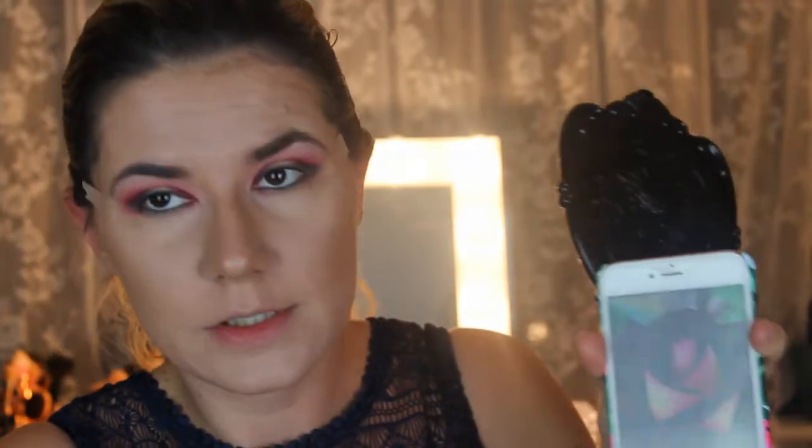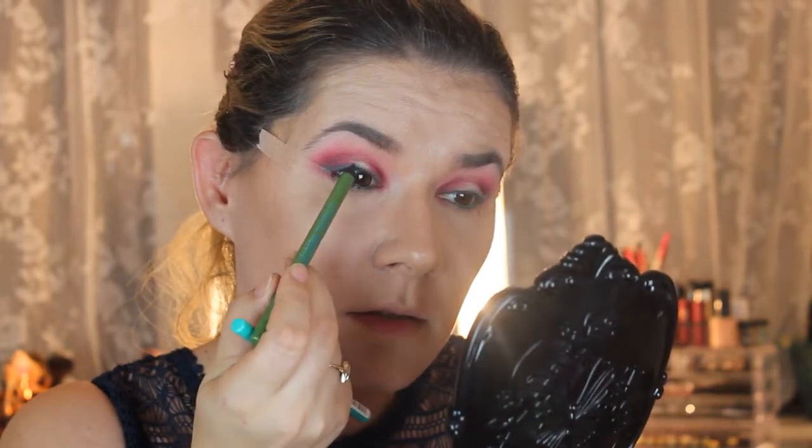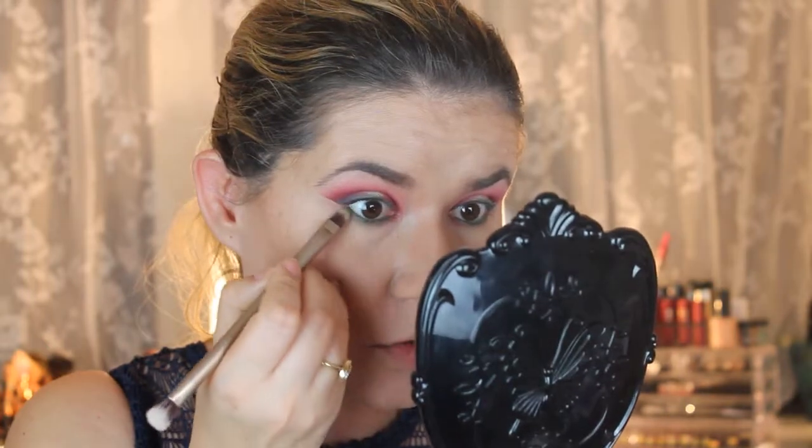Okay, I just forgot to film this part — I did eyeliner with this green shade, the matte one. I tried to create an eyeliner because we want to create the look of the flower petals. I put this green shade up here and down on my waterline as well. Now I'm taking the tape off and doing the rest of the look, taking this green from the next palette and bringing it down here.